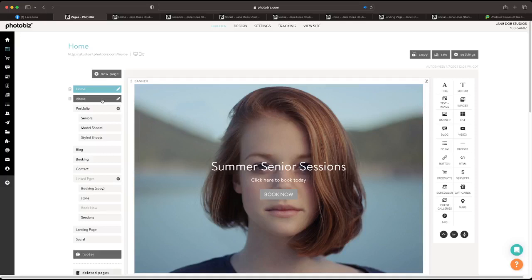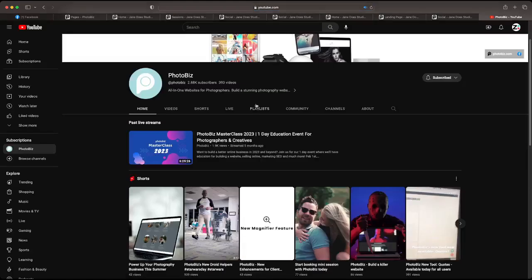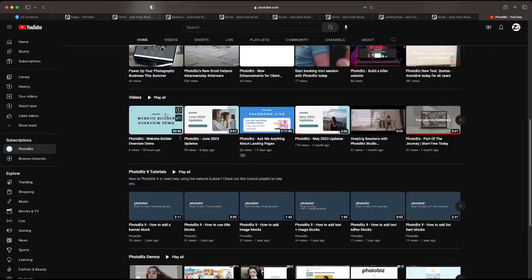Hi Alyssa — can you please go over how to add video? Sure! We're going to go over to youtube.com/Photobiz. There's a lot of video content here. I'm going to select a video, click on it, and then click share, then embed, and copy. Now we've got this video embed code and we can put it on our website.